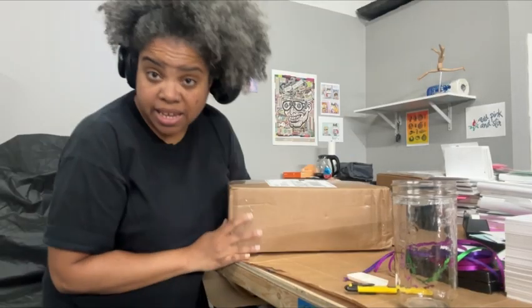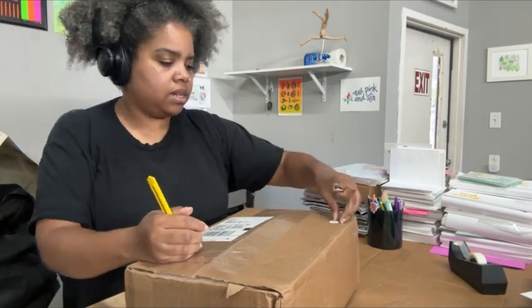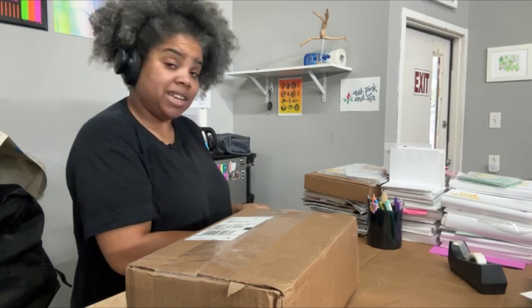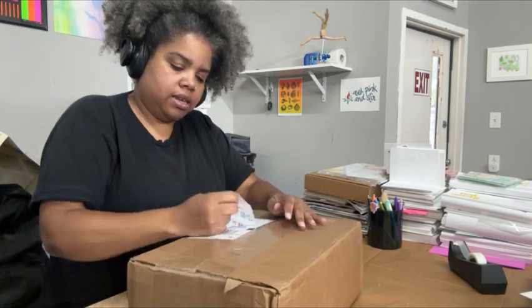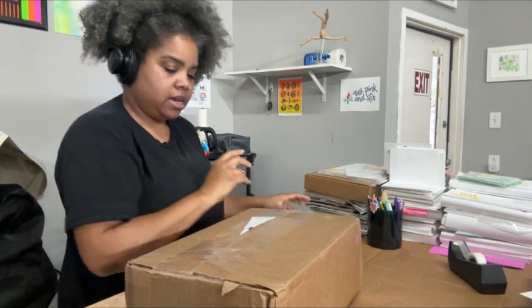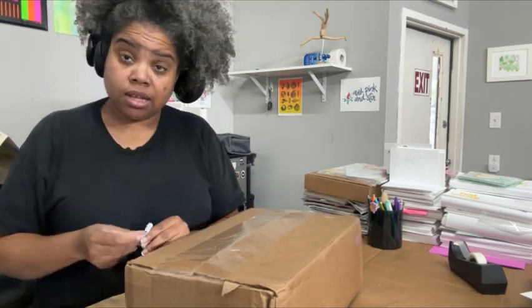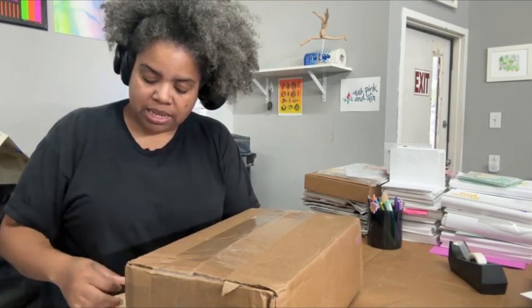The Clear Bags order is here — let's get that open. It came a lot sooner than I expected, so I'm happy about that because I have orders to go out. Clear Bags is where I get some of my outer packaging for some of the products. As I mentioned in a couple of vlogs, this was a small restock of the outer packaging because I am going to be redesigning all of Ad Pink and Star's packaging.